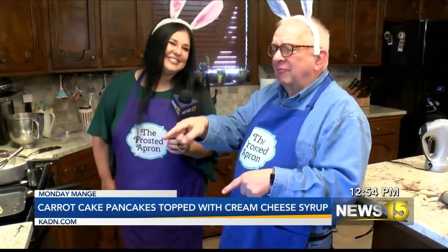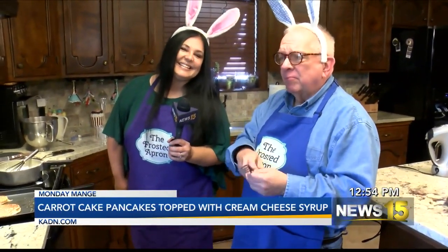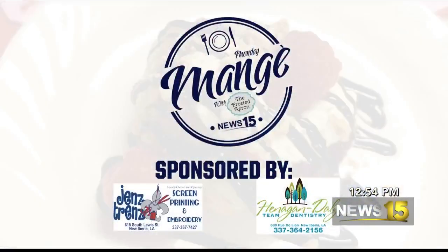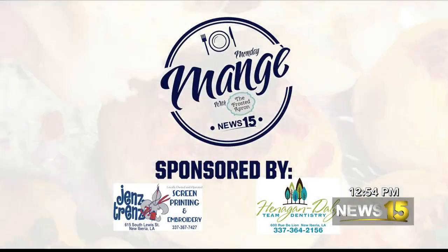Back to you, Taylor. I have some work to do on these carrot cake pancakes — great for Easter! Thank you, Stacey — you're amazing. Happy Easter! If you want the recipe from this Monday Manger segment, you can find it on our website, KLAF.com. Stay with us — we'll be right back after this break.